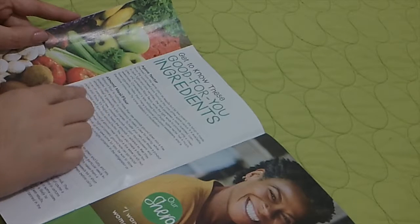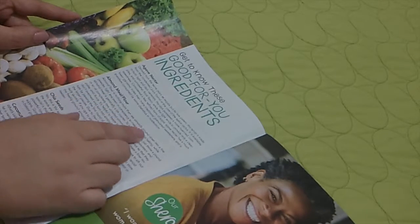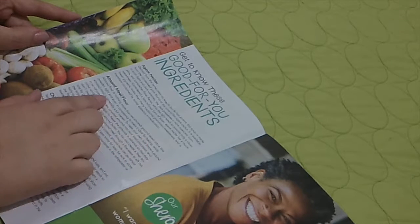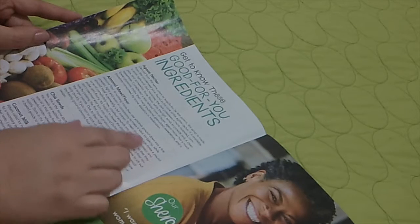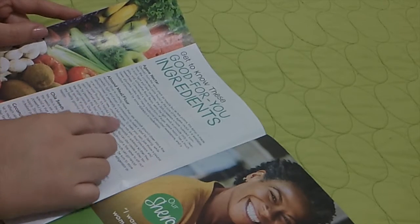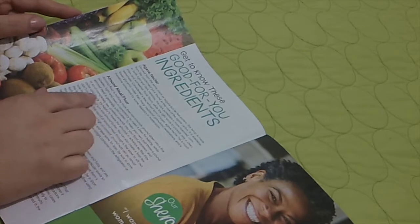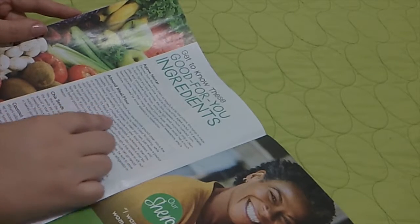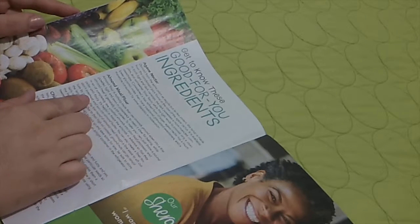Almond meal flour. Almond flour is nothing more than raw almonds ground down into a fine powder, light and even in consistency, making it ideal for baking. While almond meal is generally a bit coarser. To make your own, just throw a pound or so of completely raw, unsalted almonds into your food processor and pulse until floury.